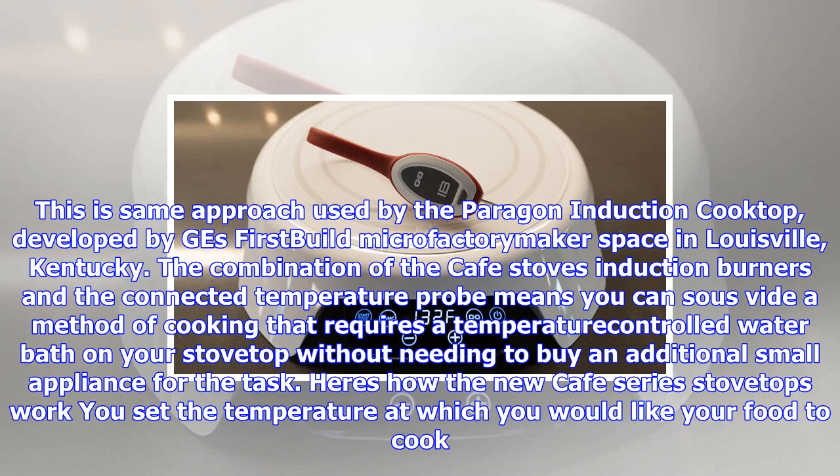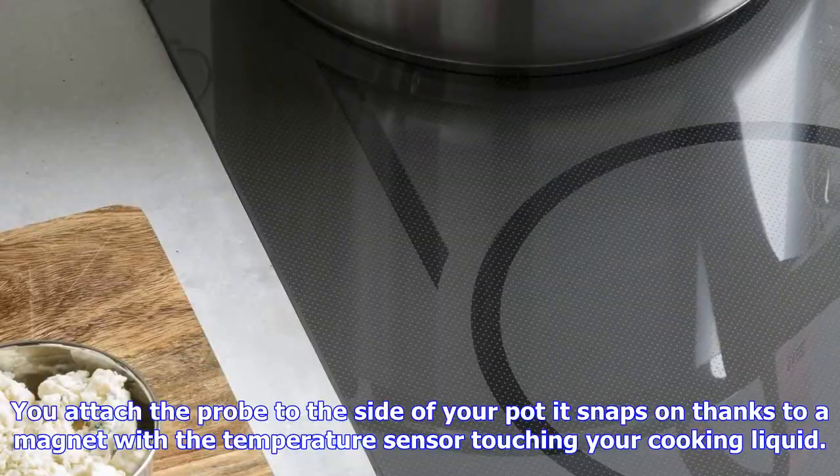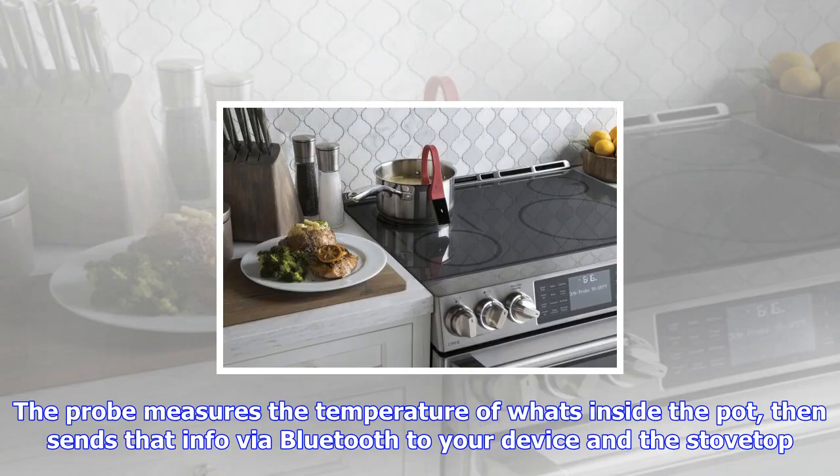Here's how the new Café Series Stovetops work: You set the temperature at which you would like your food to cook. You attach the probe to the side of your pot — it snaps on thanks to a magnet — with a temperature sensor touching your cooking liquid. The probe measures the temperature of the water inside the pot, then sends that info via Bluetooth to your device and the stovetop. The burners then automatically turn the heat up or down to get your food to its desired temperature.